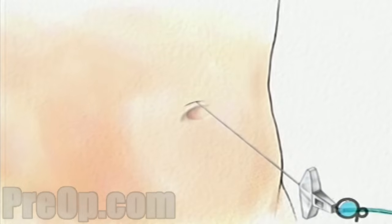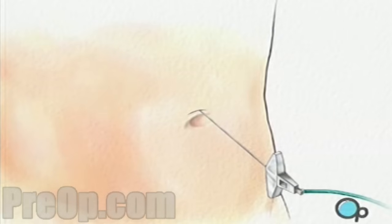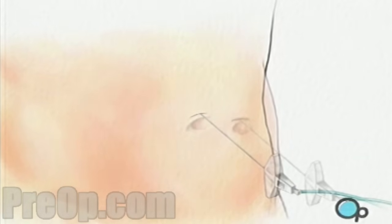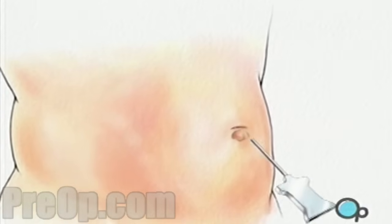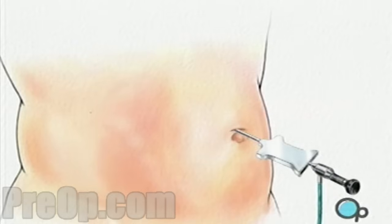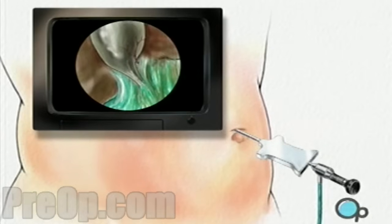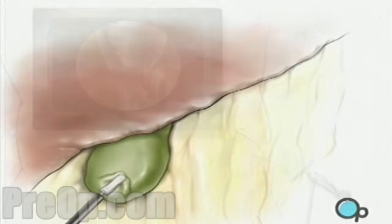A hollow needle will be inserted through the abdominal wall, and the abdomen will be inflated with carbon dioxide. An umbilical port is created for the laparoscope. Three more incisions will be made, with care taken to keep the openings as small as possible. Once in place, the laparoscope will provide video images that allow the surgeon to locate and pull back both the liver and gallbladder.